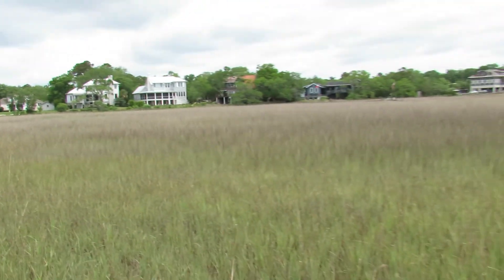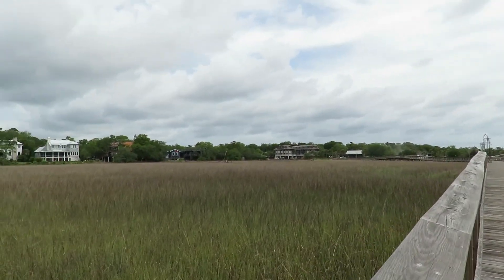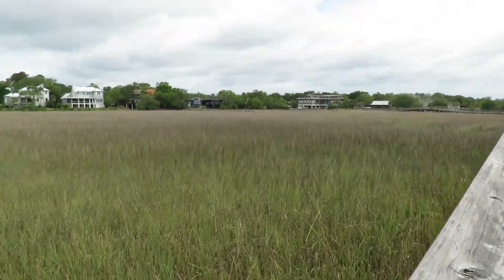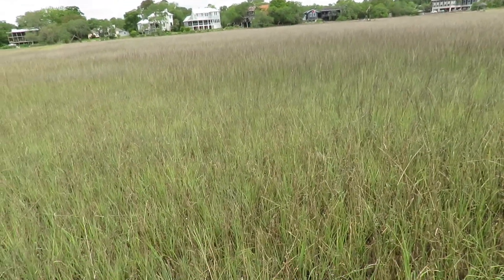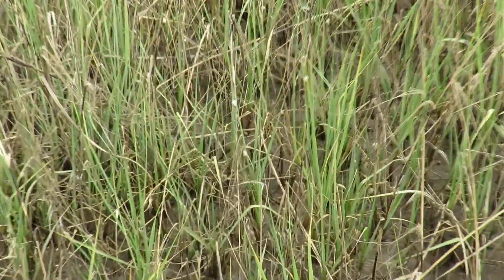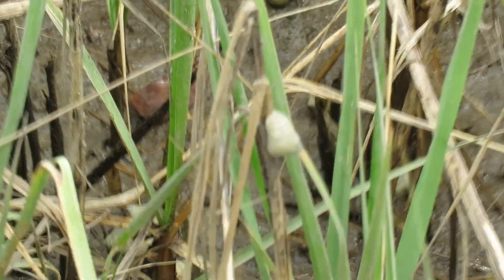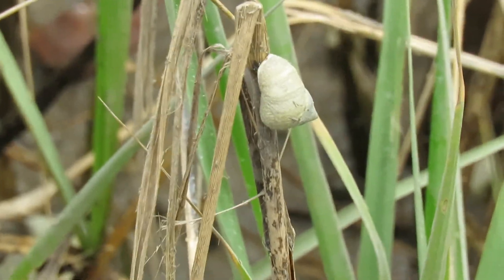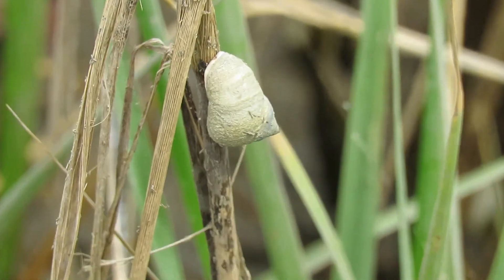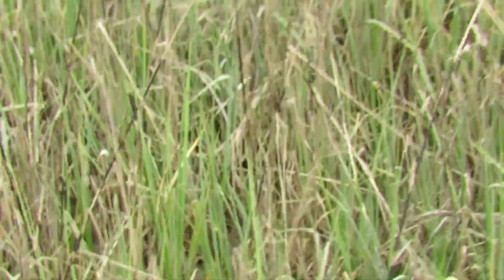This is a beautiful marsh area, and this is all one type of grass — it's going to be Spartina. We learned that in the Master Naturalist program. Down here you're going to see these little white things, which are periwinkle snails. I'm trying to zoom in without going out of focus, and they crawl up above the tide line. Pretty interesting.